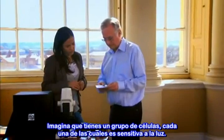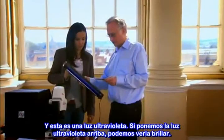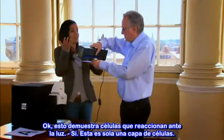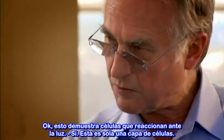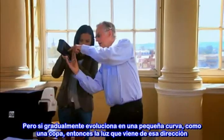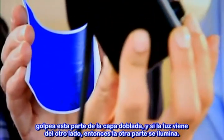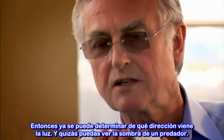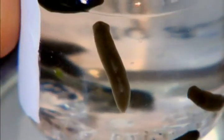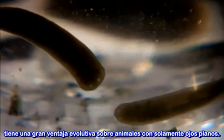But if you imagine that you had a sheet of cells, each of which is sensitive to light — this has been painted with a substance that glows in ultraviolet. If we hold the ultraviolet light over, you can see it's sort of glowing. So this demonstrates cells that are reacting to light — just a flat sheet of cells. And you can't tell what direction the light is coming from. It doesn't tell you what direction; it just lights up. So you can tell what direction the light's coming from and perhaps tell the direction that a predator's shadow is passing over. This means that animals with cup eyes, like these planarium worms, have a huge evolutionary advantage over animals with just a flat eye.